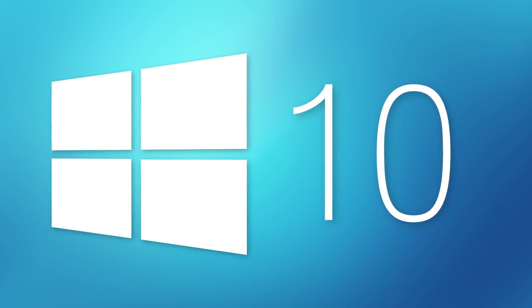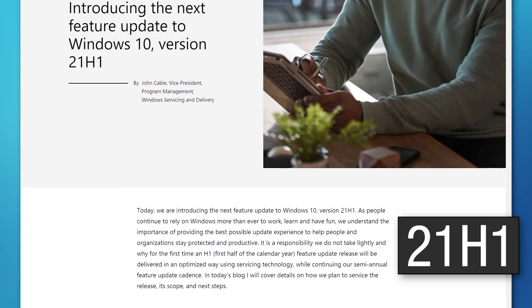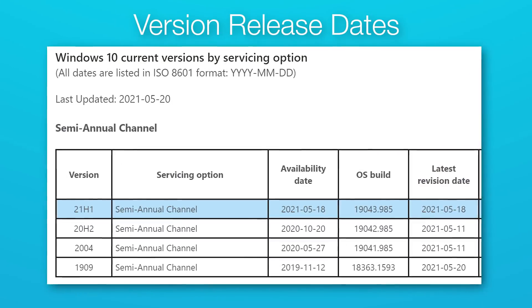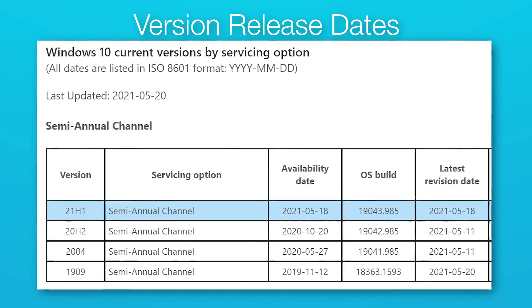The newest Windows 10 feature update has been released by Microsoft. It's known as the May update, also known as version 21H1 — 2021, first half of the year. However, even though Windows only gets one of these feature updates twice a year, this one actually does not have all that much in terms of features on the front end.